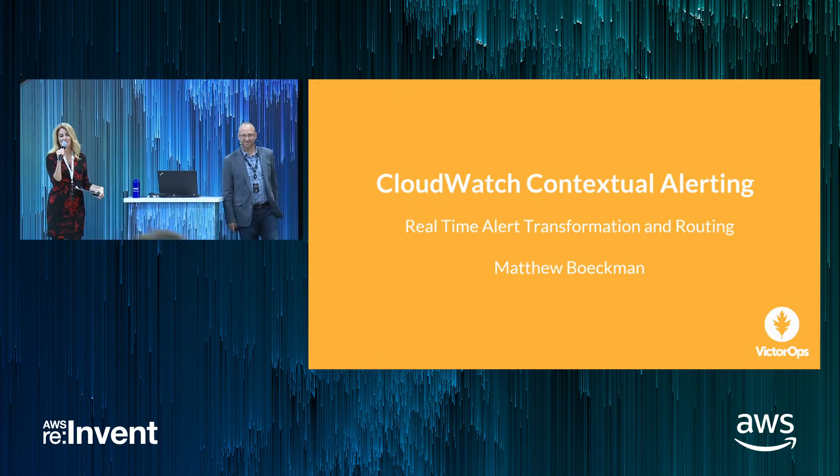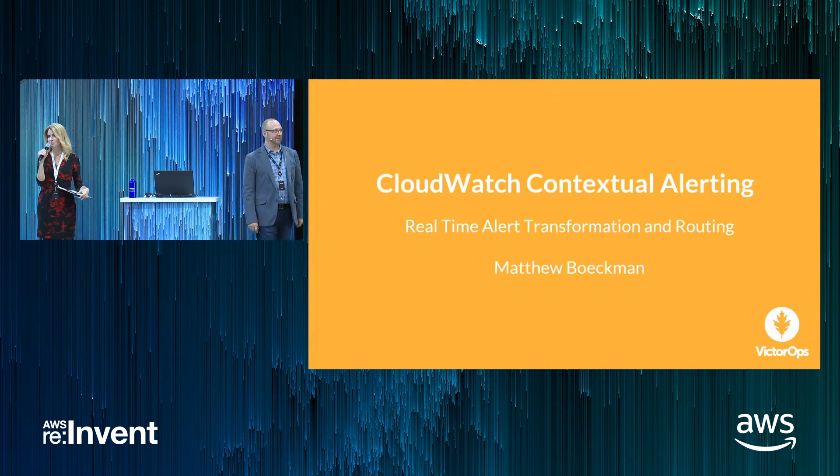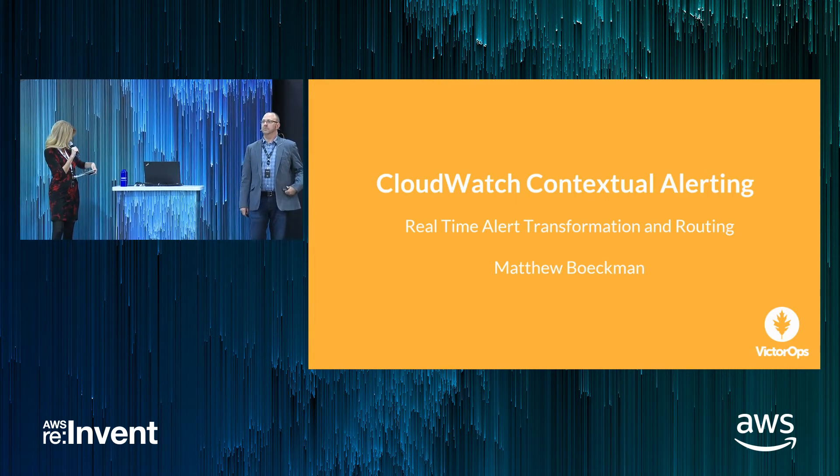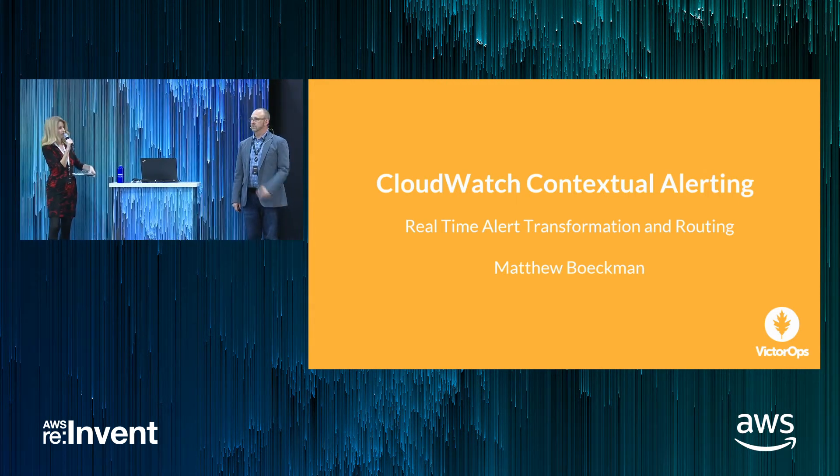Hi everybody and welcome in. We're happy to have you here at the Kumo Theater. We've had some great speakers throughout yesterday and today, and we're going to continue this afternoon with some more terrific information. So please welcome to the stage from VictorOps, Matthew Beckman.